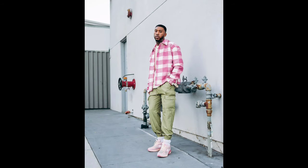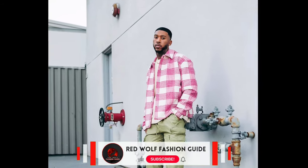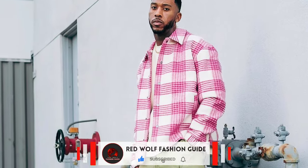Next, you can try a white t-shirt layered with a pink check shirt, with light green cargo pants and pink sneakers.